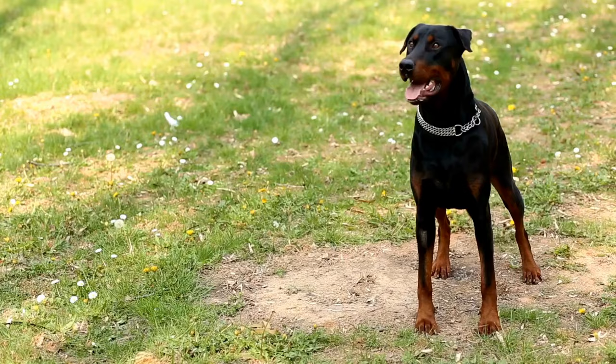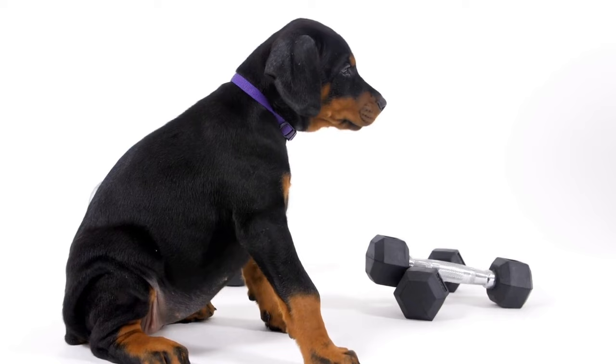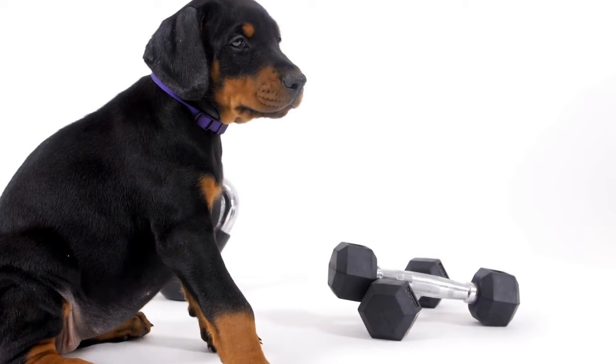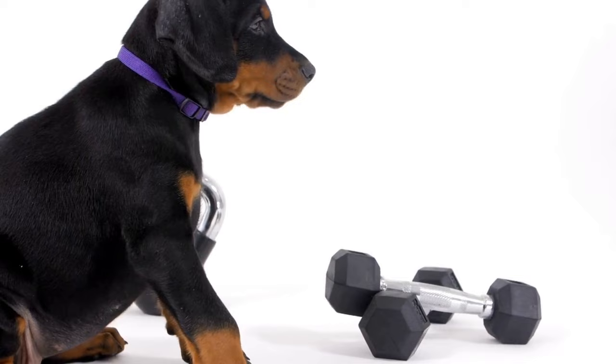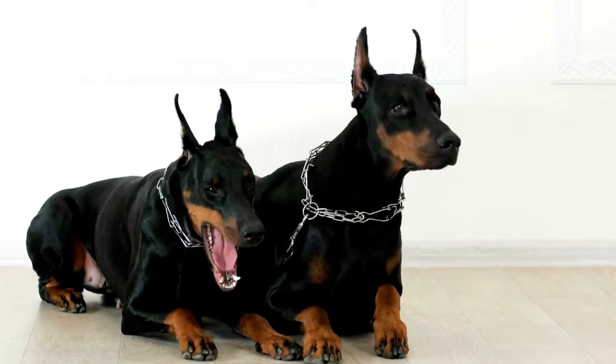Nose work training is an enriching experience for Doberman Pinschers, tapping into their natural instincts and providing them with mental stimulation. By understanding their exceptional sense of smell, introducing scents, associating them with rewards, and gradually increasing the difficulty level, owners can help their Dobermans master the art of scent exploration. Remember, consistency, patience, and positive reinforcement are key to successful nose work training.